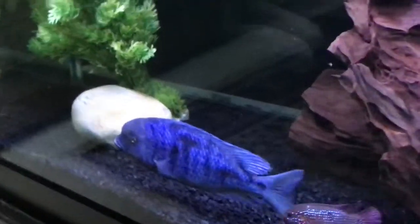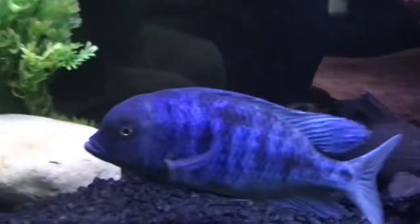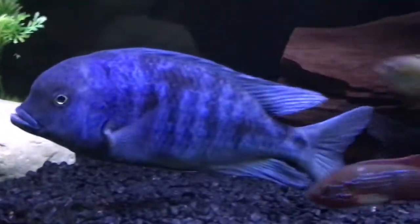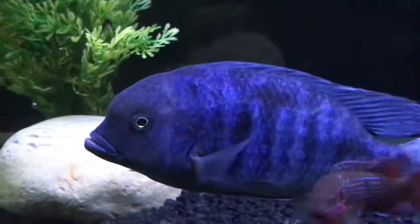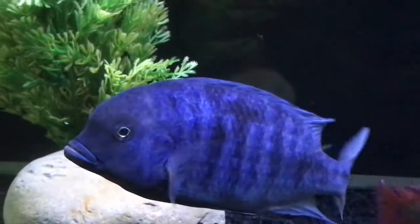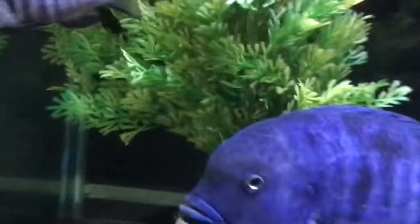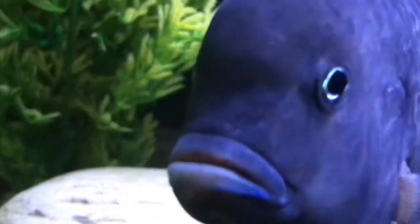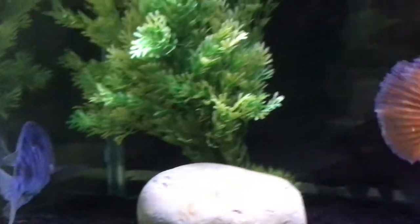I also have an albino dolphin, and that's going to be super cool once I grow him out and get him in here. This fish is just a stunner — hopefully he gets a bigger hump. He also has a different eye color too. Cool fish overall.